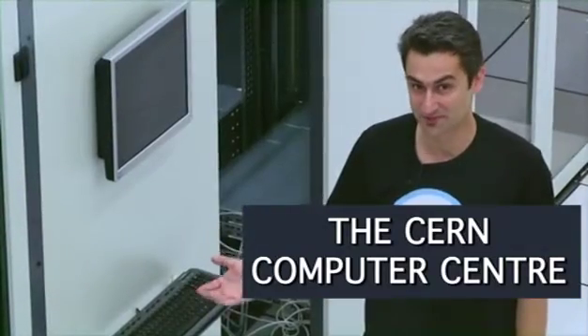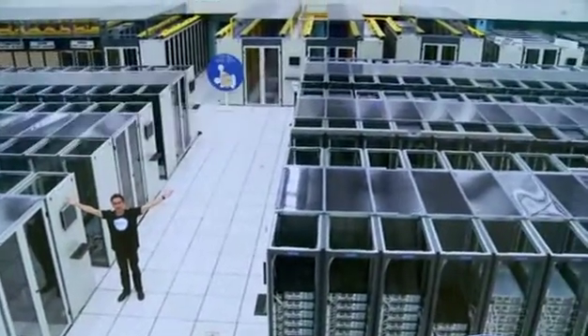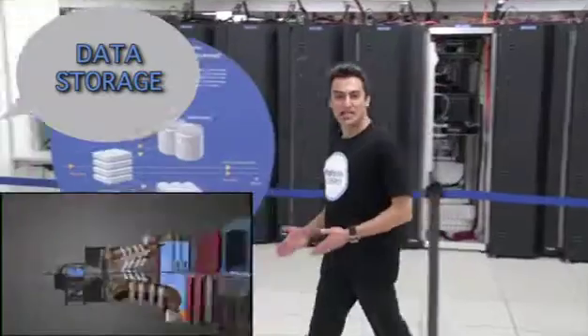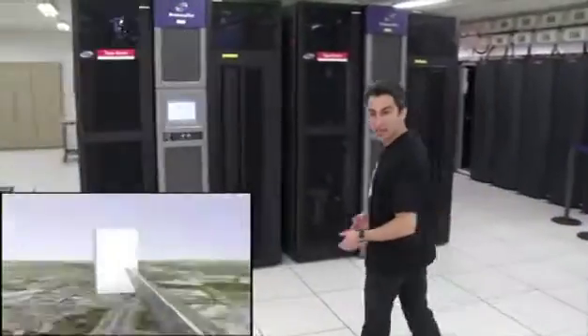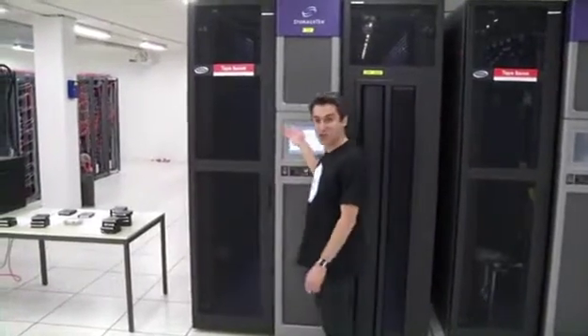This is one personal computer, and here are 15,000 processors. We are at the CERN Computer Center — the place where all data coming from the LHC experiments arrives. This data is stored on tapes like the ones handled by this robot here.